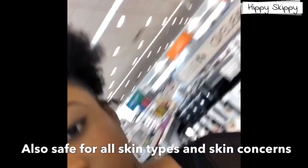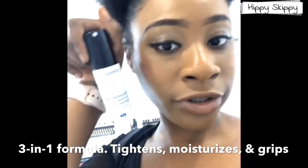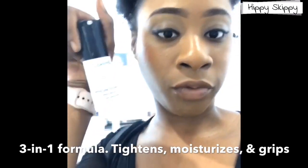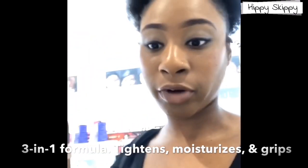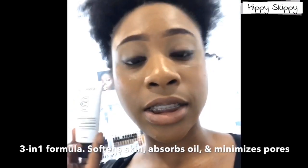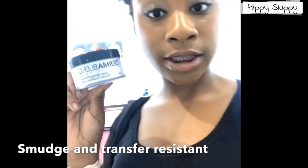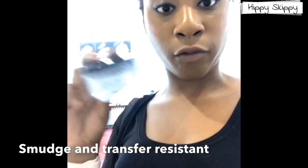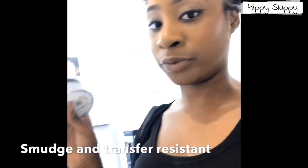We have an instant grip primer — this primer will help your foundation stay for 24 hours, it's a 24-hour moisturizing primer. We also have a magnifying primer, which is silicone-based and also lasts 24 hours. And our setting powder is a translucent setting powder that sets your makeup for up to 16 hours, so just imagine not having to touch up your makeup for 16 hours.